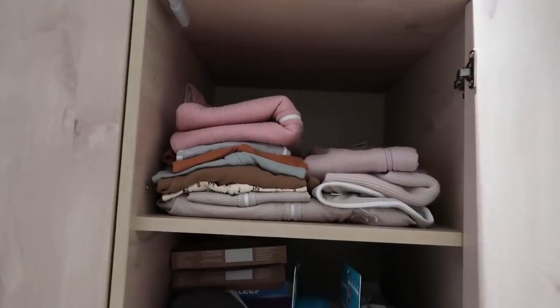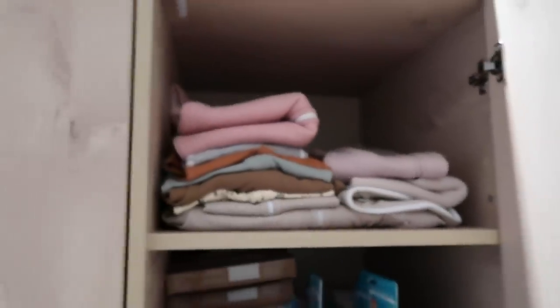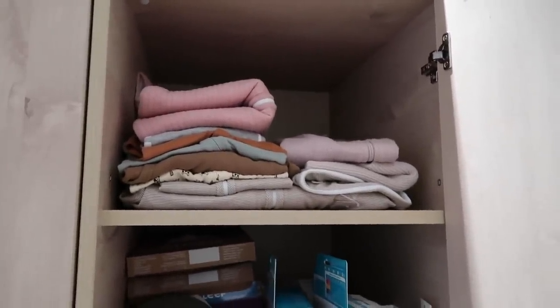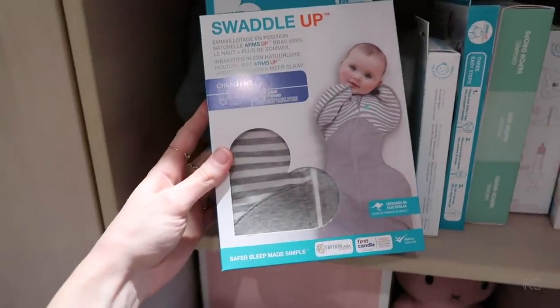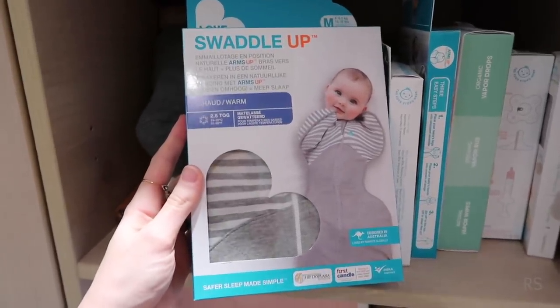Here in this little section I got some sleep sacks and also swaddles. I'm not sure if I'm gonna swaddle her because in every US video I see everybody swaddles their baby, but here in the Netherlands it's not very common — my nieces and nephews weren't swaddled. This one is from Puka Baby — it's a very easy swaddle so you don't have to do it yourself. This is also a swaddle from Swaddle Up, but this one is with the arms up. Let me know if you guys have any experience with swaddles and which one you like best.